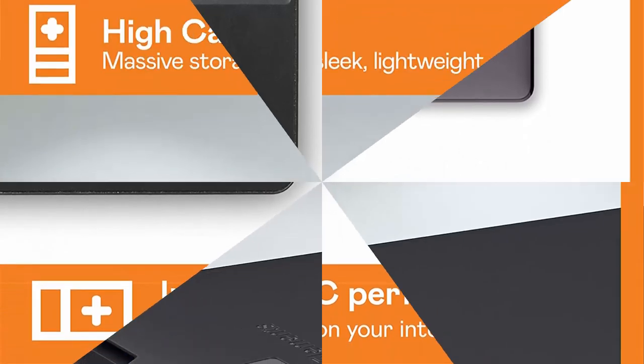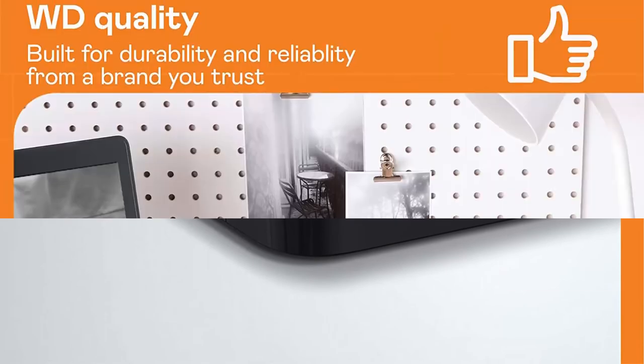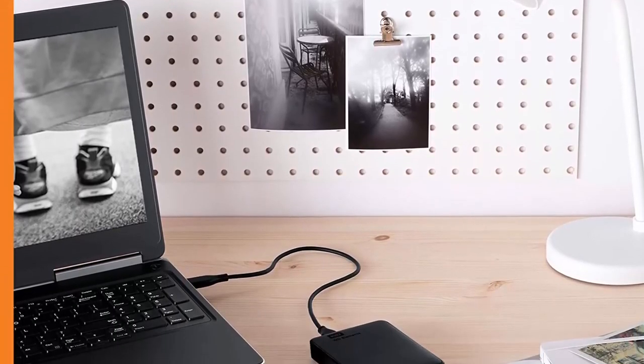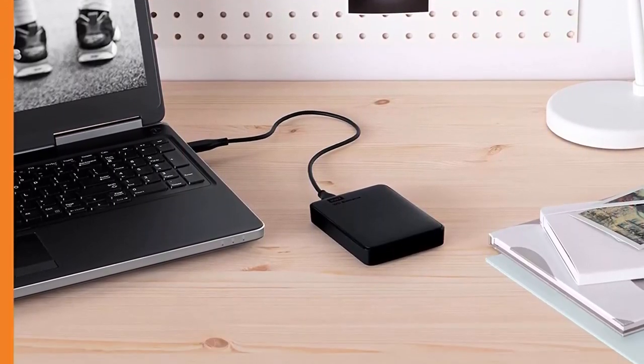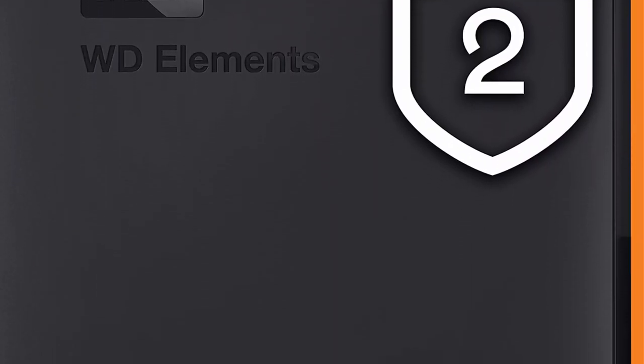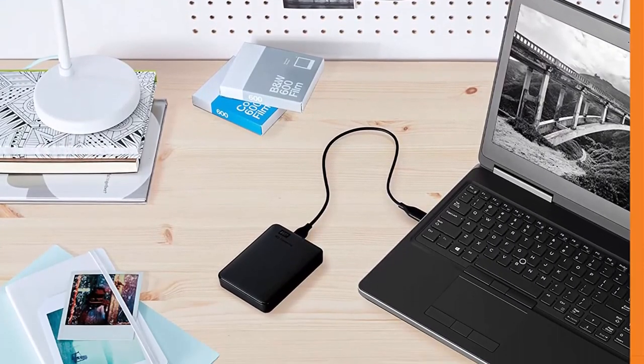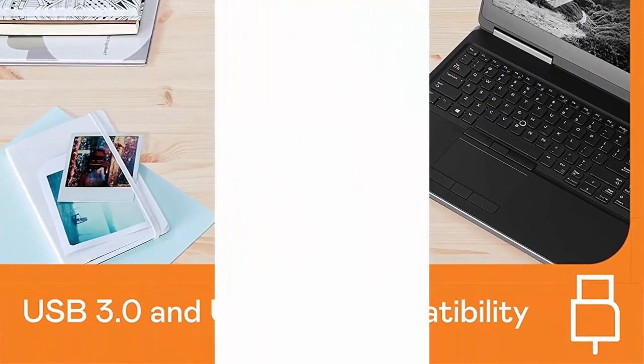Western Digital Elements portable hard drives offer reliable, high-capacity storage with fast data transfer rates and universal connectivity with USB 3.0 and USB 2.0 devices to back up your photos, videos, and files on the go. The small, lightweight design offers up to 5TB capacity.